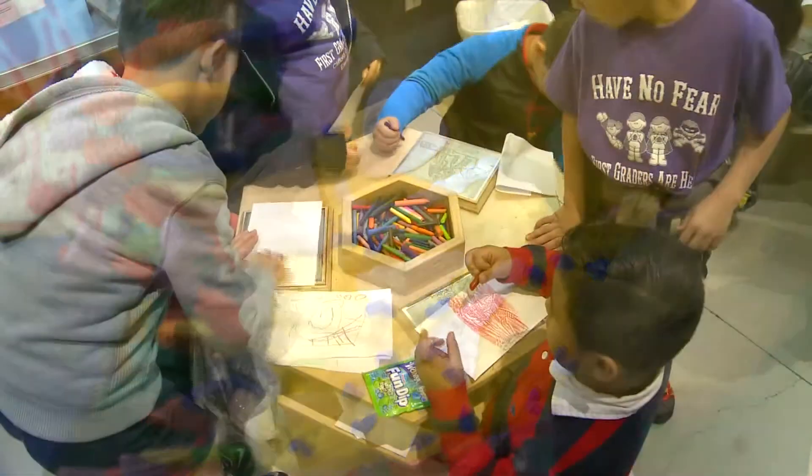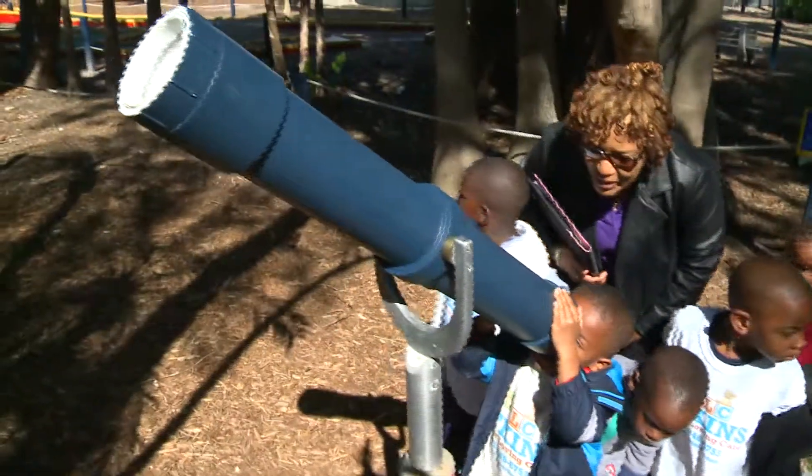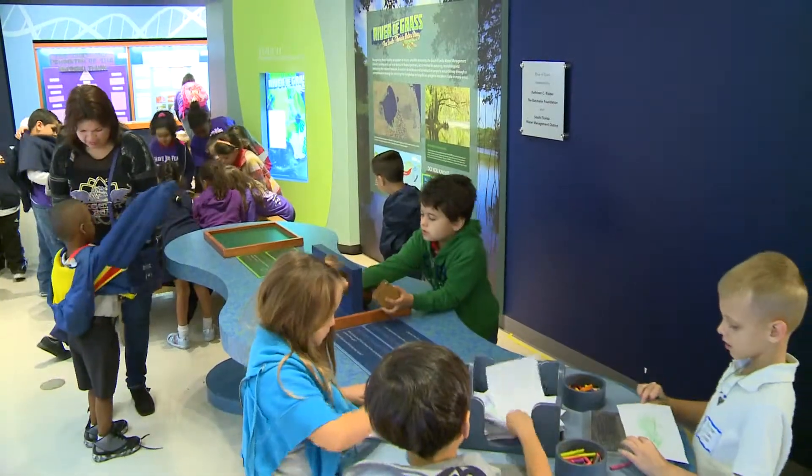Our mission here at the Foundation is to support science and enhance science education in Palm Beach County. We want to ensure that children have an opportunity to learn and to have hands-on experience with science education. We want to make sure that our children here in Palm Beach County are prepared and equipped for those cutting-edge science careers.